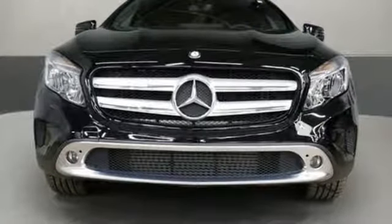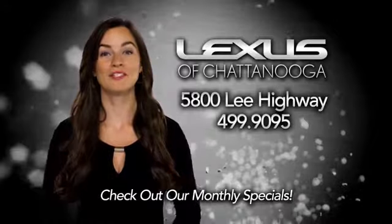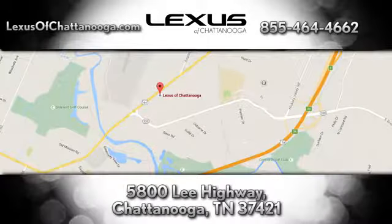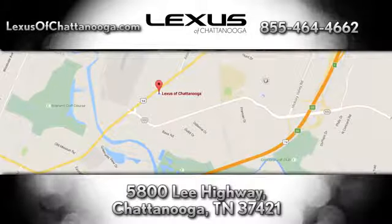The time is now — see it for yourself today. Before you buy, check out the monthly specials at LexusofChattanooga.com. We're conveniently located next to the Chattanooga Airport at 5800 Lee Highway in Chattanooga.